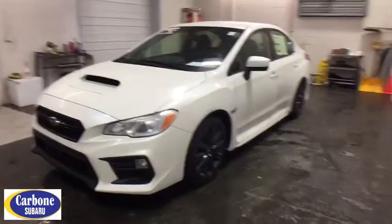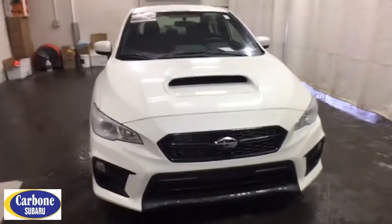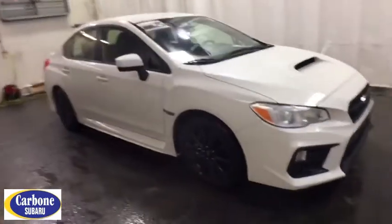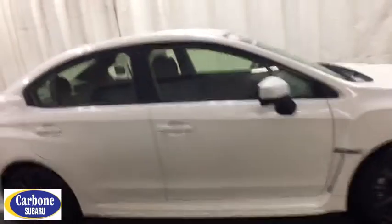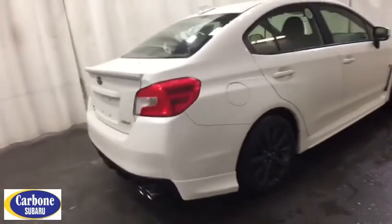2019 Subaru WRX. The Subaru WRX is built with performance in mind. Not only does it provide corner-hugging ability and power galore, but it also provides fantastic fuel efficiency. Plus you get the dependability that we've come to expect from a Subaru.